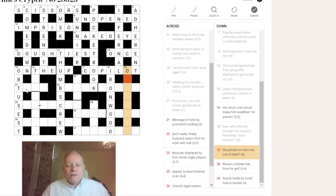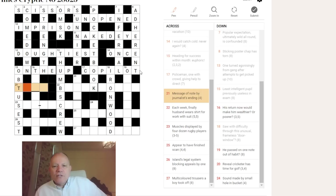Twenty across: 'message of note by journalists ending.' JOURNALISTS ENDING is a T, already in the grid. I need to put NOTE or OF NOTE beside it to get a message. A four-letter message with a T at the start — TEXT. NOTE can be TE on the solfège scale. BY is X (the times/multiply symbol). Then JOURNALIST ENDING is T at the end. So: TE × T = TEXT.